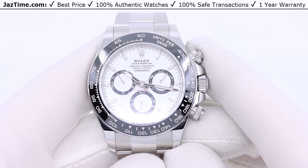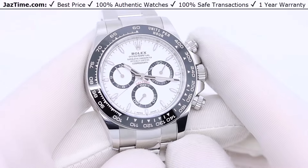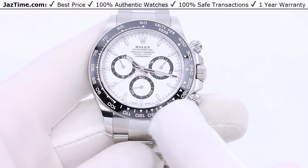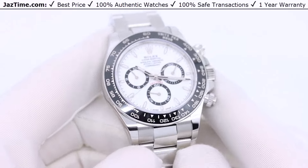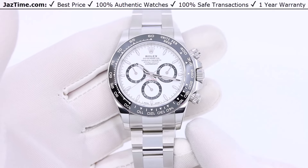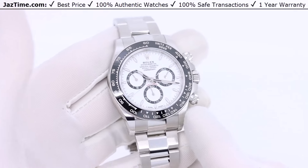If you ask me, I really think the dial looks better like this. I like the thinner hour markers and thinner sub-dials — it makes the watch look much more vintage and streamlined, and just overall a little cleaner. Before, the older dial looked a little too bulky, if I'm being honest.